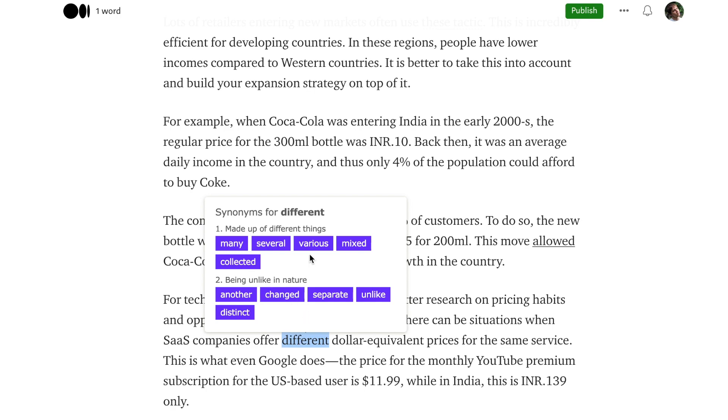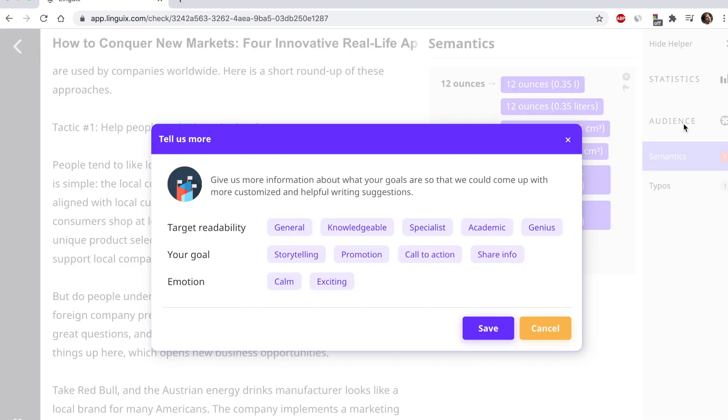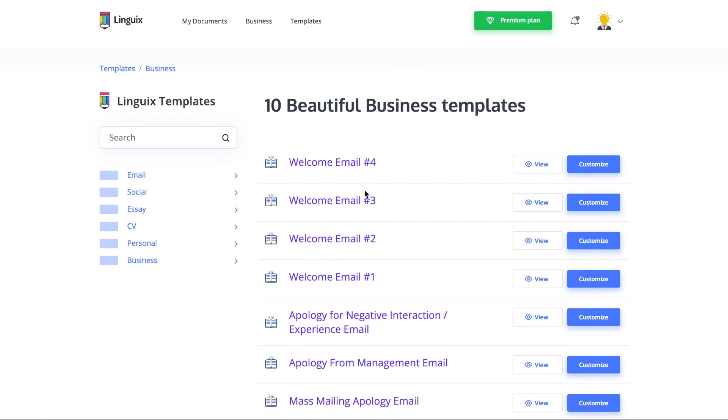You can use synonym suggestions to make your writing more colorful and convincing. Analyze your readability scores to target your ideal audience and strike the right tone. Beat writer's block with dozens of templates for emails, CVs, essays, and more.